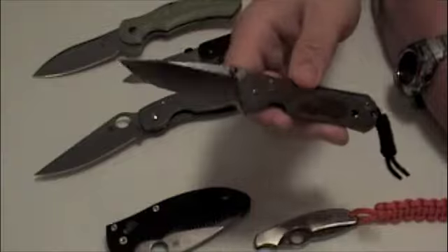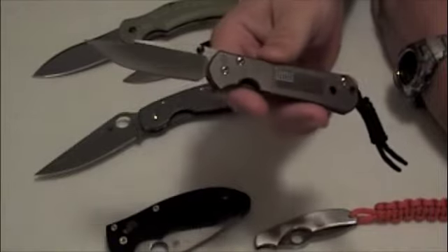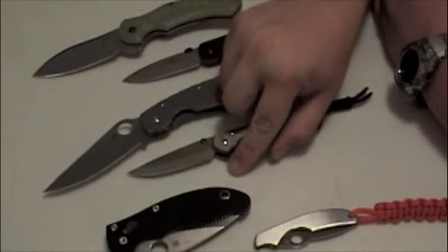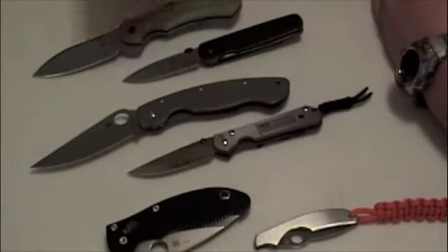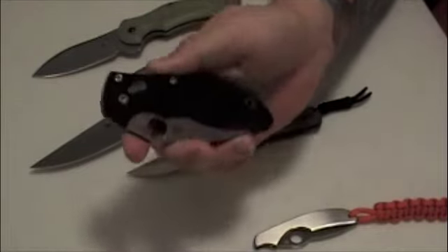I had the Sebenza ordered and I knew I wanted to carry a Titanium Military with it, so I went ahead and got that as well. It took over three months to get the Sebenza directly from Chris Reeves, so I actually had the Military first. I really like to carry that duo — both knives get positive attention when people see them.